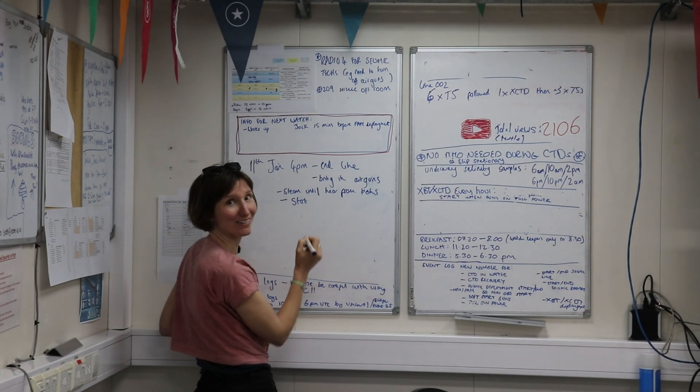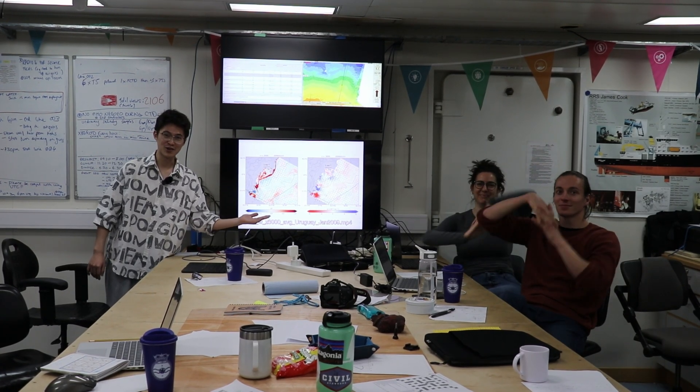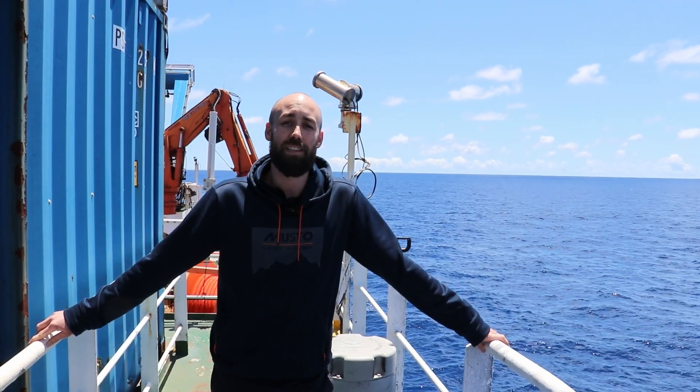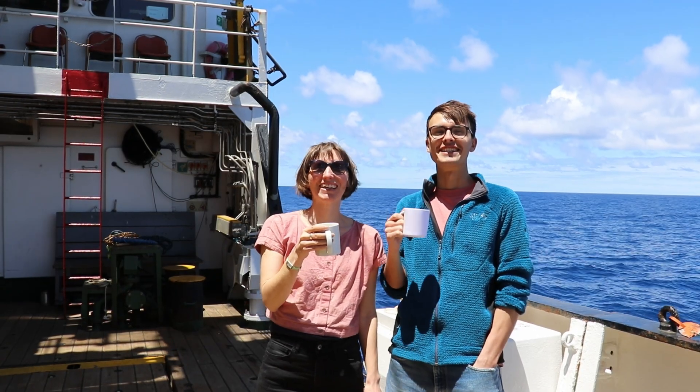Planning the day's science, simulating the movement of the ocean, and managing and maintaining the ship-fitted instrumentation. Listening to the wildlife below the ocean, and living and working at sea.